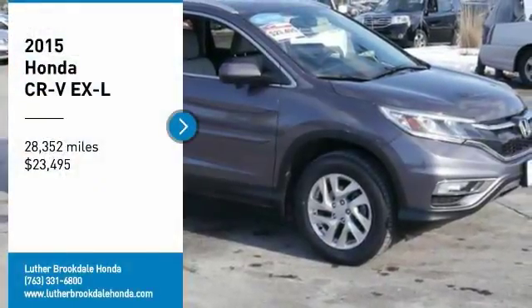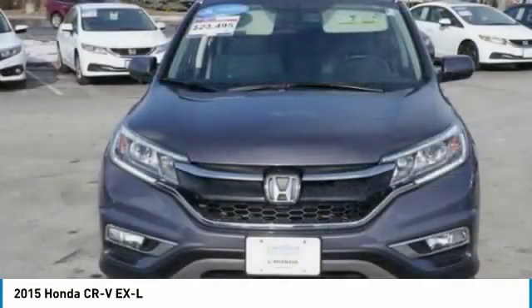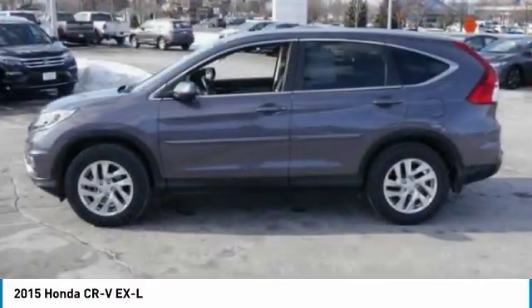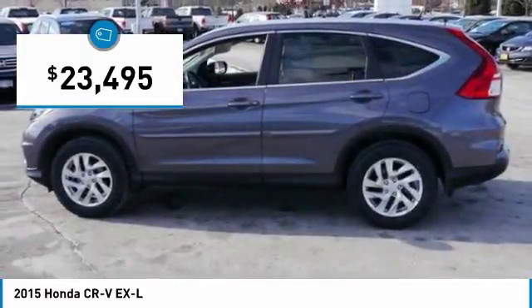Looking for the right vehicle? Check out the 2015 CRV — a top recommended vehicle because of its car-like driving manners, good value, cool technology, and comfy interior, priced below $25,000.